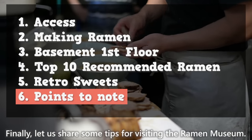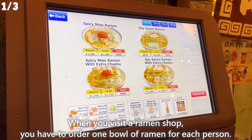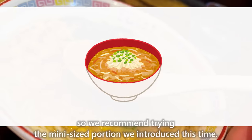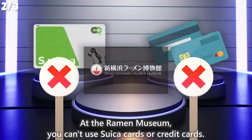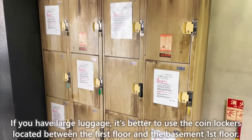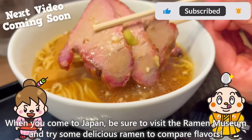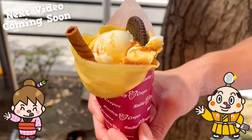Finally, some tips for visiting the Ramen Museum. When you visit a ramen shop, you have to order one bowl per person. Since a regular-sized bowl might fill you up, we recommend the mini-sized portion to try various types of ramen. At the ramen museum, you can't use Suica cards or credit cards, so it's better to have cash. If you have large luggage, use the coin lockers located between the first floor and the basement first floor. When you come to Japan, be sure to visit the Ramen Museum and try some delicious ramen to compare flavors. That's all for today — see you in the next video!